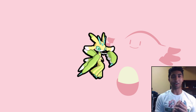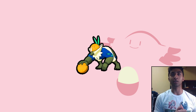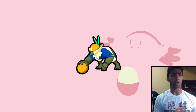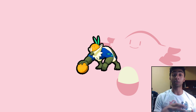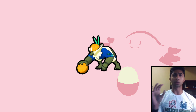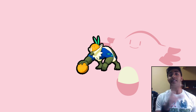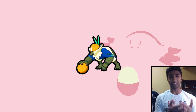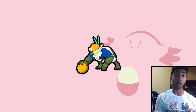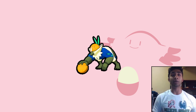My next Pokémon is Passimian. I like Passimian's normal sprite — it's really cool how it has the coconut, almost like a football. But the shiny sprite looks really cool because it now has an orange and blue color scheme. Blue is actually my favorite color, so that's one of the main reasons I like this shiny. You'll notice a lot of the shinies I like have contrasting colors from the original sprite, which really enhances colors that weren't there before.